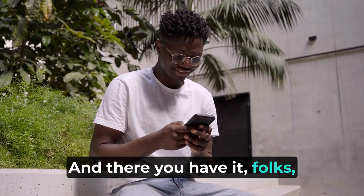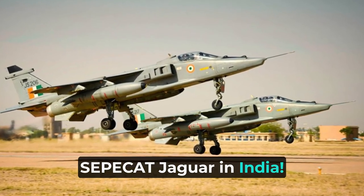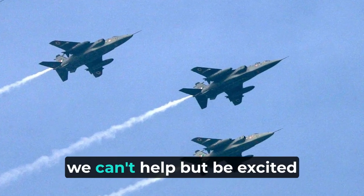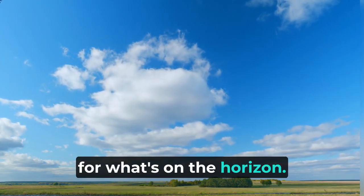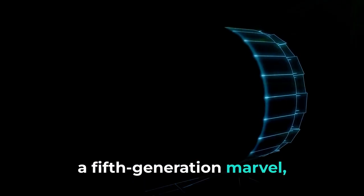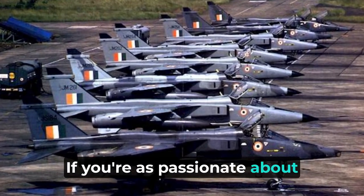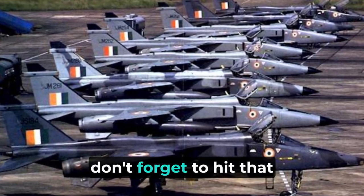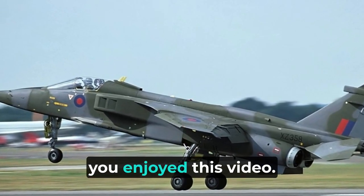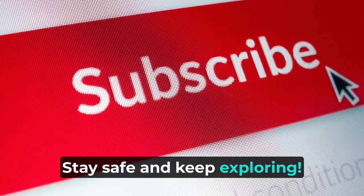And there you have it, folks — the awe-inspiring journey of the SEPECAT Jaguar in India. As this iconic aircraft takes its final bows in the Indian Air Force, we can't help but be excited for what's on the horizon. The AMCA, a fifth-generation marvel, is poised to carry the torch of progress in India's skies. If you're as passionate about aviation as we are, don't forget to hit that subscribe button, ring the notification bell, and give us a thumbs up if you enjoyed this video. Until next time, stay safe and keep exploring.